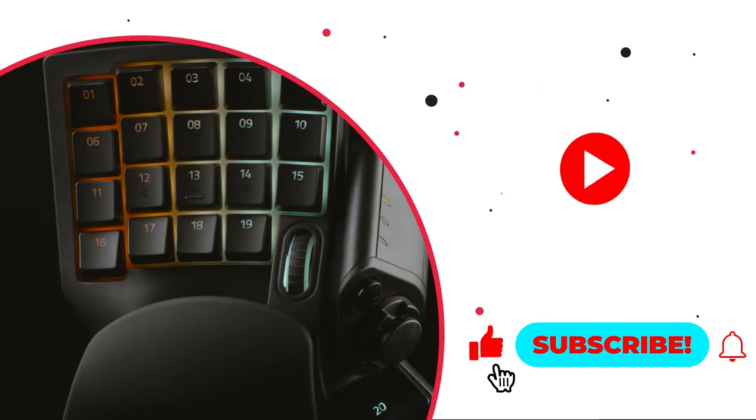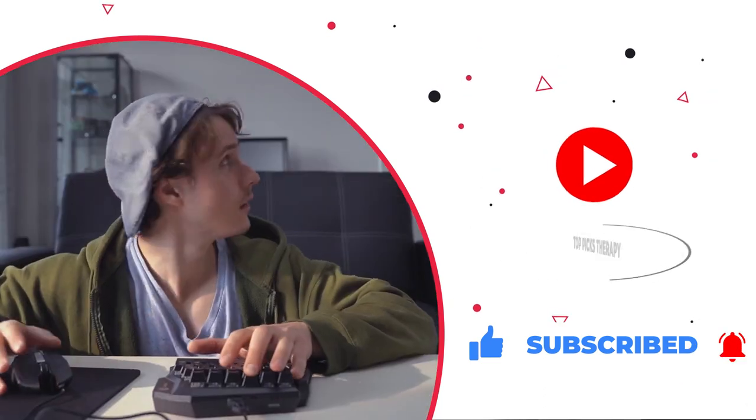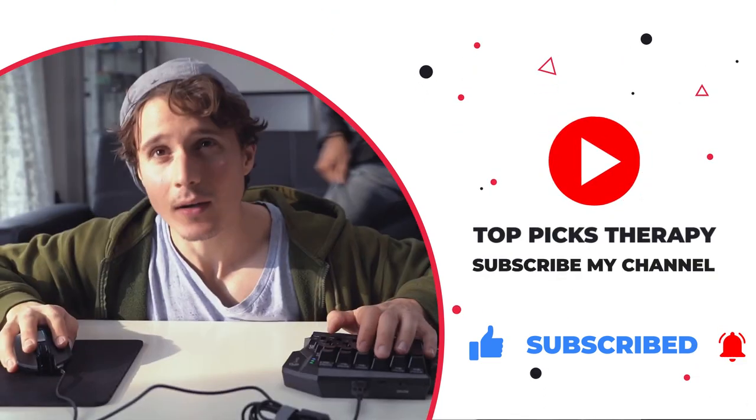Thanks for watching! I hope you liked this video. If you have any questions related to the products listed here, leave a comment down below and I will get back to you as soon as I can.